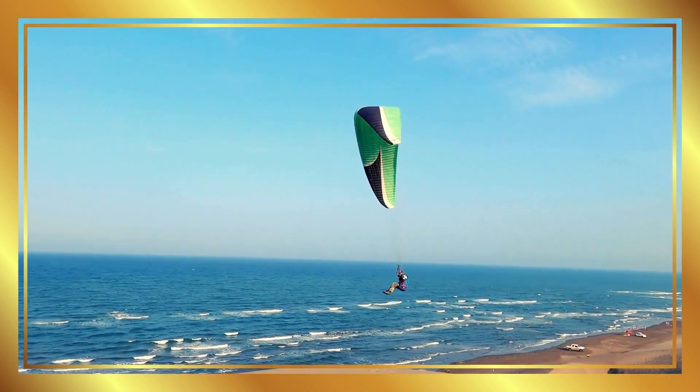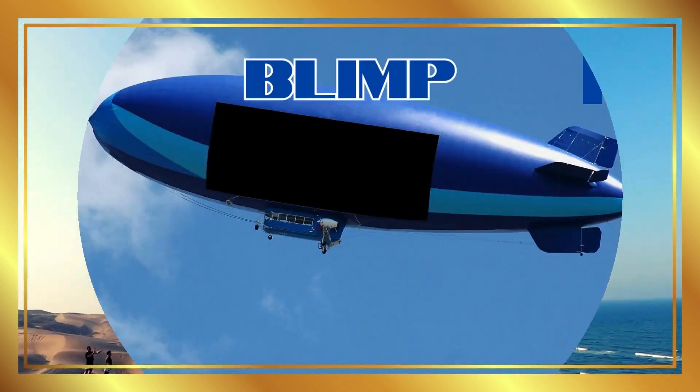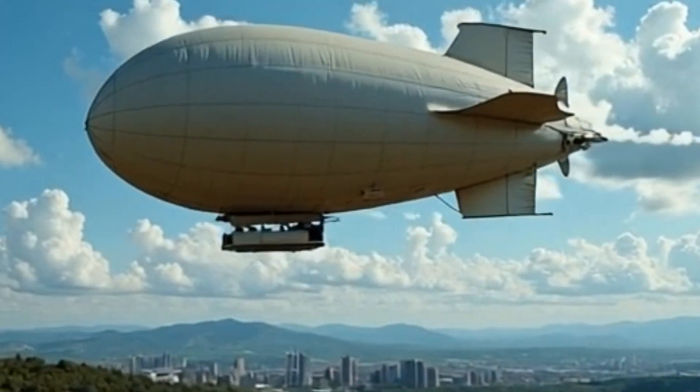Paraglider. Paragliders glide through the air, using a parachute-like wing. Blimp. Blimps are large airships filled with gas, often used for advertisements.